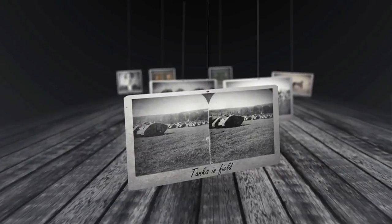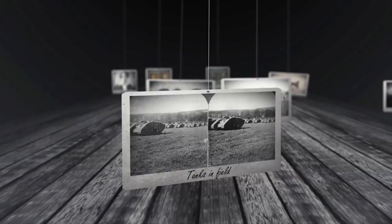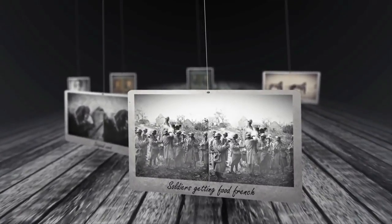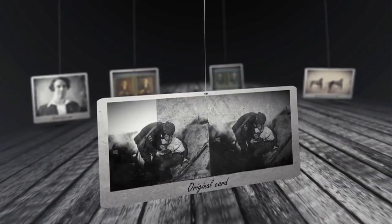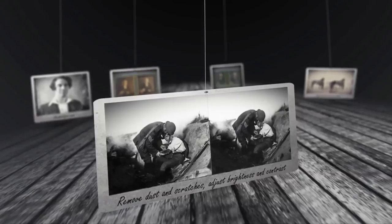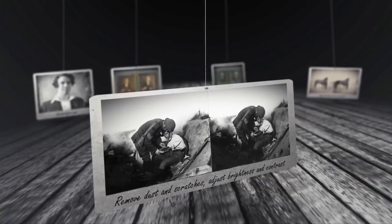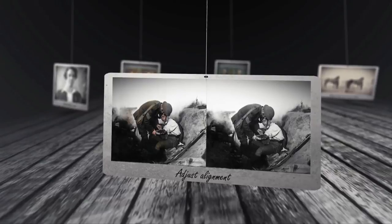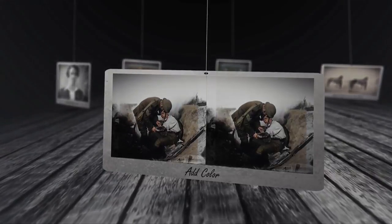Thousands of photos were taken by all sides. They documented every aspect of war, from the new machines on the battlefield to the men who fought. However, these images were taken under less than ideal circumstances. The original images are dirty, one eye is darker than the other, they often had focus problems, and the images were often out of alignment. For this film, all these issues have been corrected for the very first time. The photographs you're about to see are better now than the day they were taken.